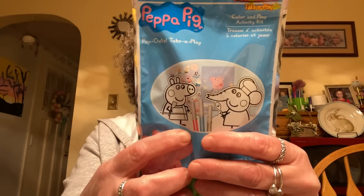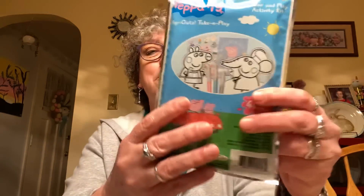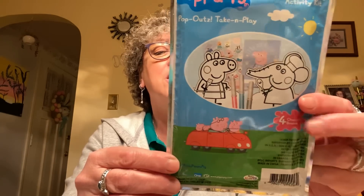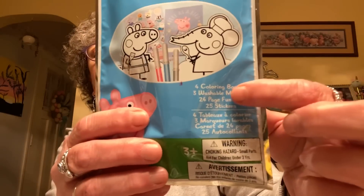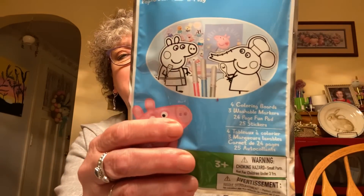I found this Peppa Pig Color and Play Activity Kit — it's official Peppa Pig and comes with four coloring boards, three washable markers, a 24-page fun pad, and 25 stickers. Caroline loves, loves, loves to color, so I got that for her to put in the toy stash at grandma's.